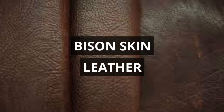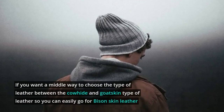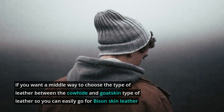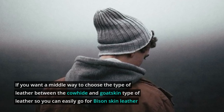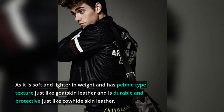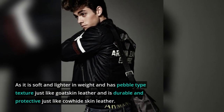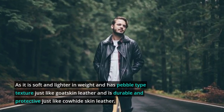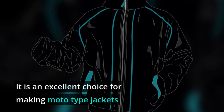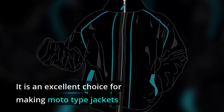Bison Skin Leather. If you want a middle ground between cowhide and goatskin leather, you can easily go for bison skin leather. It is soft and lighter in weight with a pebble-type texture just like goatskin leather, and is durable and protective just like cowhide leather. It is an excellent choice for making moto-type jackets.